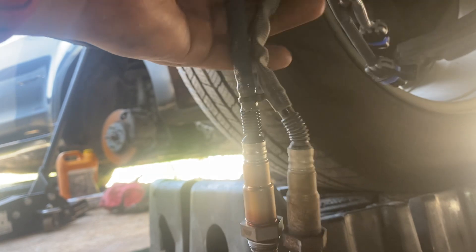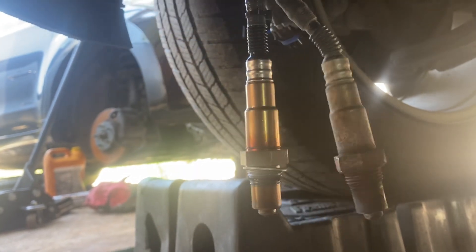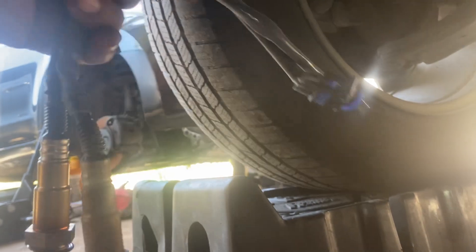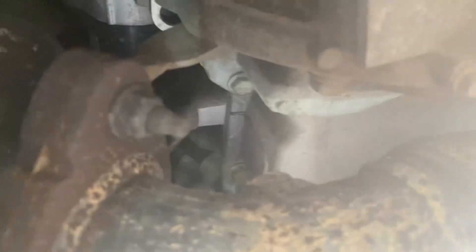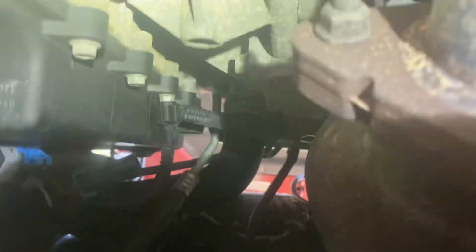Alright social media followers, we have this 2015 GMC Acadia today. We are working on an oxygen sensor replacement — specifically Bank 2, Sensor 2. It's located right here on this little map, so if you're looking for someone to replace the sensor, this is where it is located and where it connects right here.